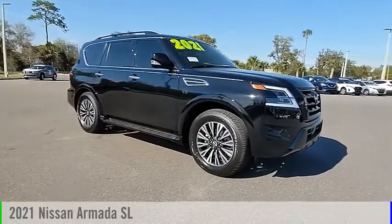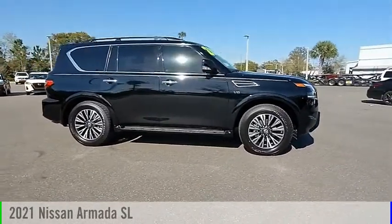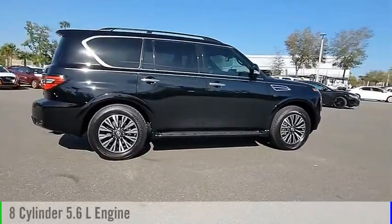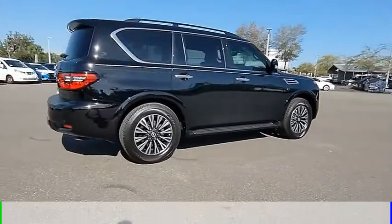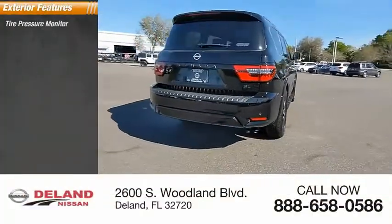Make a great choice today with the 2021 Armada. This vehicle is powered by a rear-wheel drive, eight-cylinder, 5.6-liter engine and comes with an automatic transmission.